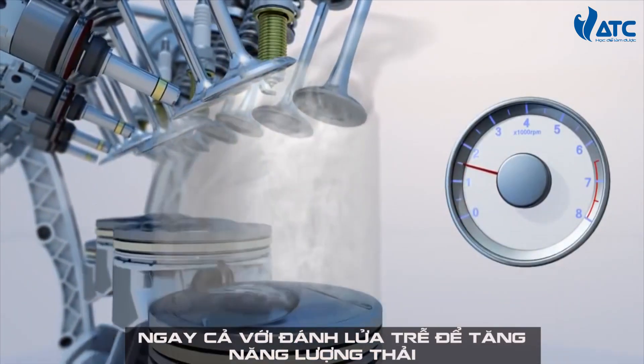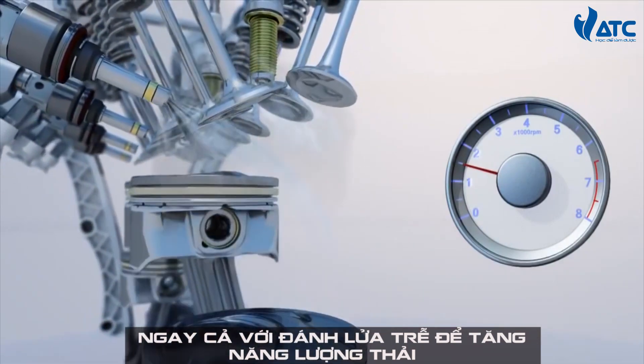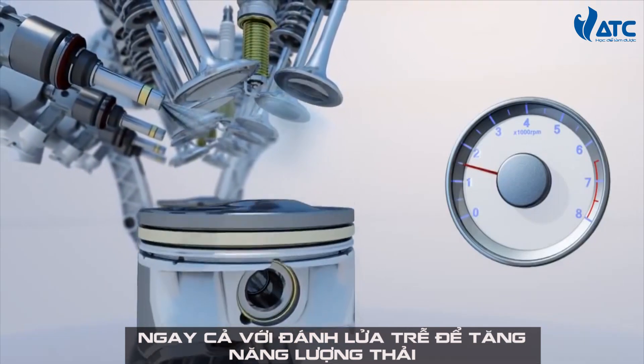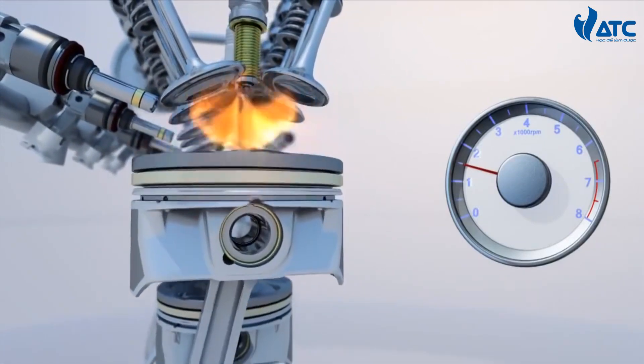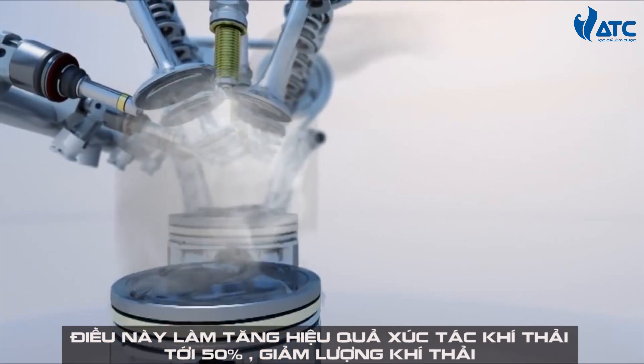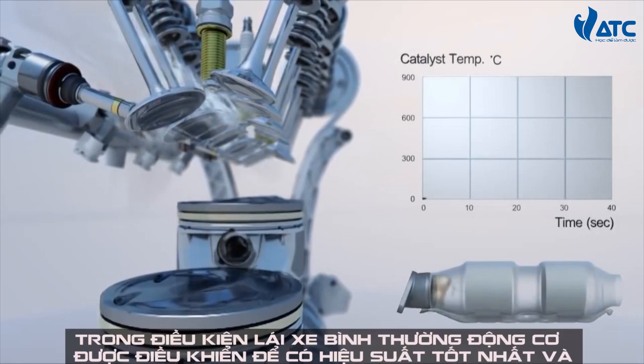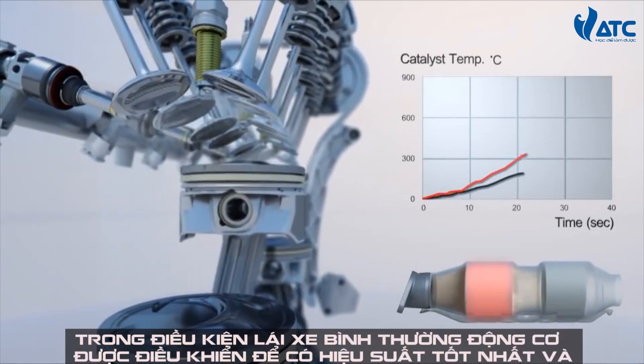After the start, the split injection helps to obtain stable combustion, even with late ignition to increase the exhaust energy. This increased exhaust energy lights off the catalyst faster by more than 50 percent. Thanks to the fast light-off, the exhaust emission is reduced.